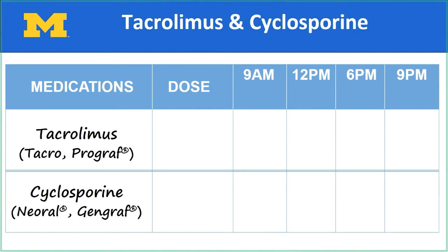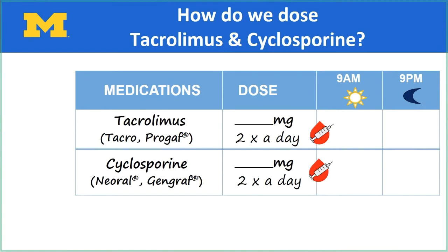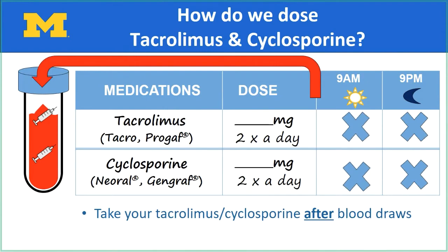Tacrolimus is the first medication that helps to prevent your body from rejecting the new organ. It is commonly called Tacro for short or by its brand name Prograf. Another option is Cyclosporine, brand name Neoral or Gengraf. This is in the same medication family as Tacrolimus, so you will never take both at the same time. You will usually take Tacrolimus or Cyclosporine twice a day, 12 hours apart, once in the morning and once at night. It is important to take it consistently in relation to meals. Your dose of Tacrolimus or Cyclosporine is determined by blood draws. When you go for a blood test, do not take Tacrolimus or Cyclosporine in the morning before the test. Get your blood drawn first, and then take Tacrolimus or Cyclosporine after your blood draw. We call this your trough level.